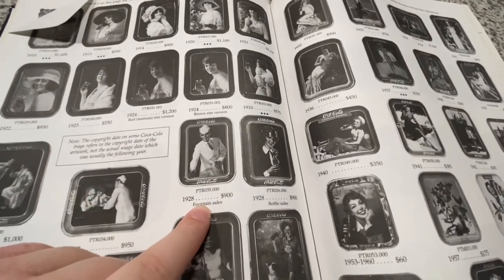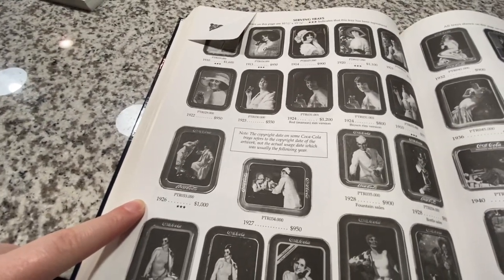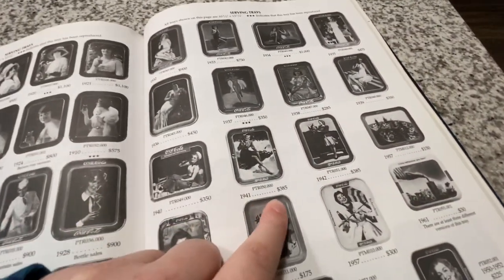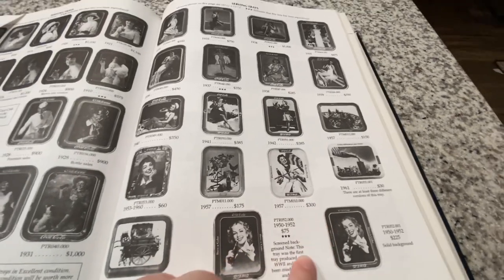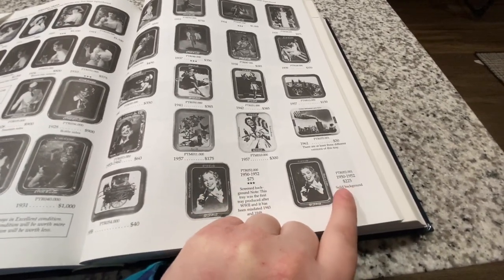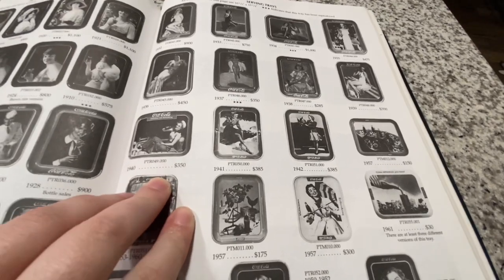The most I've ever paid for a tray is a hundred dollars, and that was for the rare Golfer tray. In Petretti's, the 1928 Soda Jerk tray retails at $900, and the Golfer tray goes for a thousand — I've even seen it go for tons more on eBay recently because it's so hard to find. Here's the Flapper Girl tray from 1910, the Ice Skater Girl at $385, the 1957 Umbrella Girl at $300. The screened background version of the Girl with Wind in Her Hair is one I really want — it goes for a pretty penny and I don't see many of them.